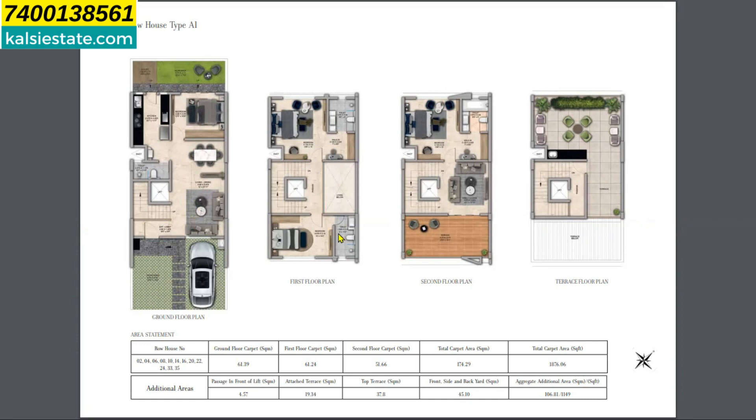Going up to the first floor, there are two bedrooms with a staircase. On the second floor there is the fourth bedroom along with a living space provided on that level.